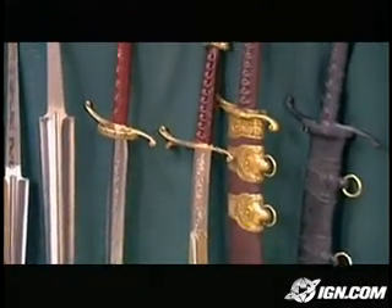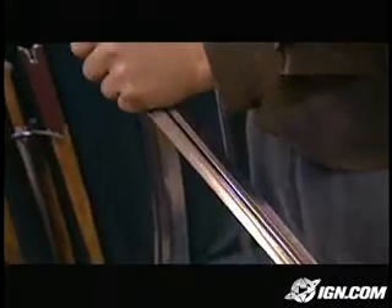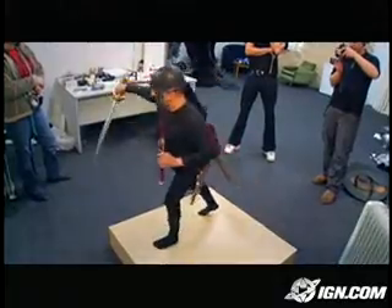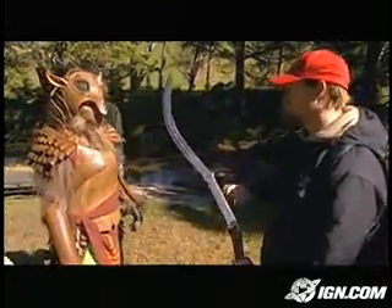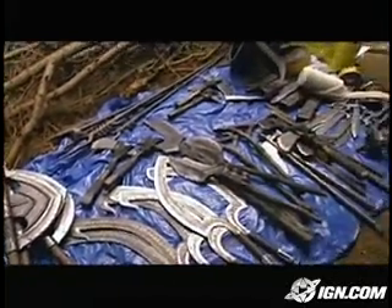We do believe it's our responsibility to help the actor take on the mantle of the character. If they're given a real sword rather than something that they know is a prop, it just helps them get into character that much more. We hope that when they take hold of their sword, they feel like they are embracing not a prop, but a thing that would determine whether they could survive in the world of Narnia.